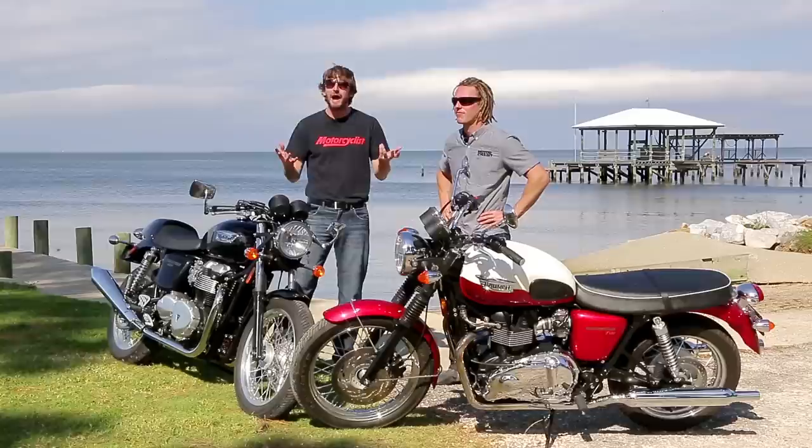So if you guys are wondering how these bikes actually work — more than just eye candy, which they obviously are — we're wondering the same thing actually, and we have about 400 miles to Birmingham, Alabama in order to find out.